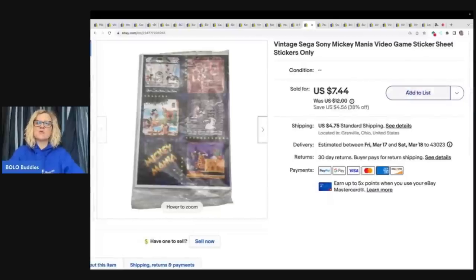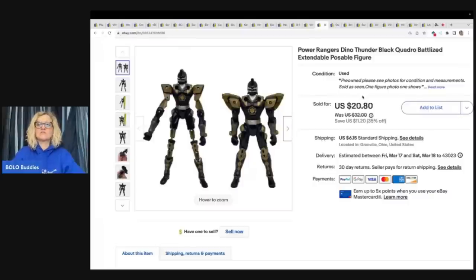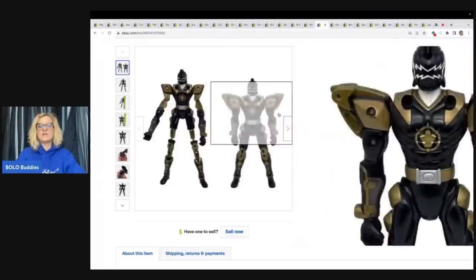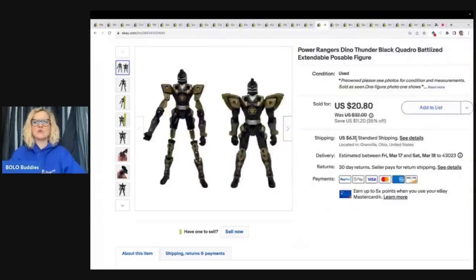Vintage Sega Sony Mickey Mania video game sticker sheet — I can't remember where I got this, but I sold it for $7.44 plus shipping. The next item is this Power Rangers Dino Thunder Black Quadro Battleized Extendable Poseable Figure. In my main photo I showed him stretched out and transformed. I got this at the Goodwill bins — probably around a buck, maybe less — and I sold it for $20.80 plus shipping, and it sold very quickly.